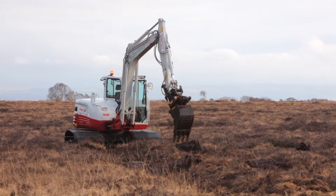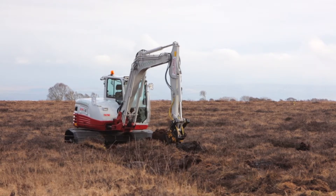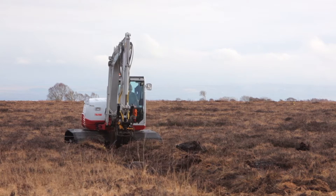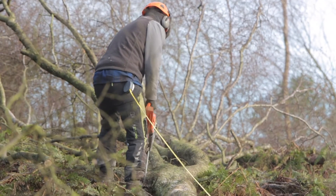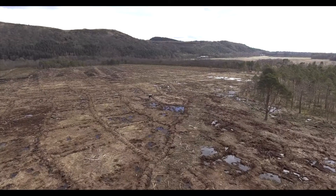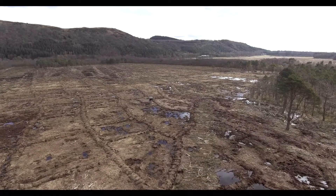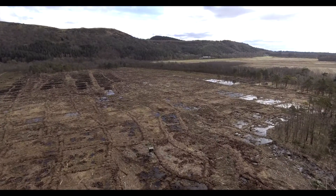It is important to follow up the removal of trees and scrub with re-wetting works in order to ensure that they do not regrow. There has been a significant change in the mechanical procedures for these restoration techniques. Contractors can now do a couple of hectares a day of mulching rhododendron, trees and scrub.